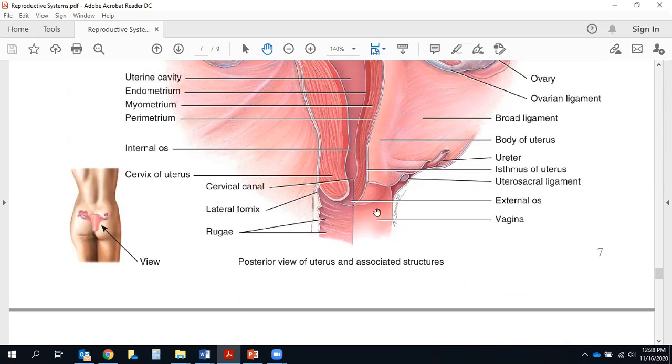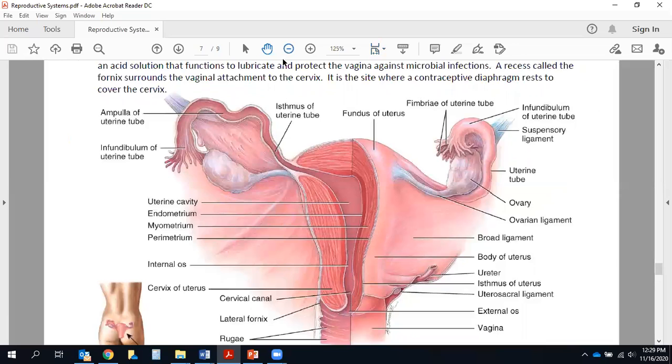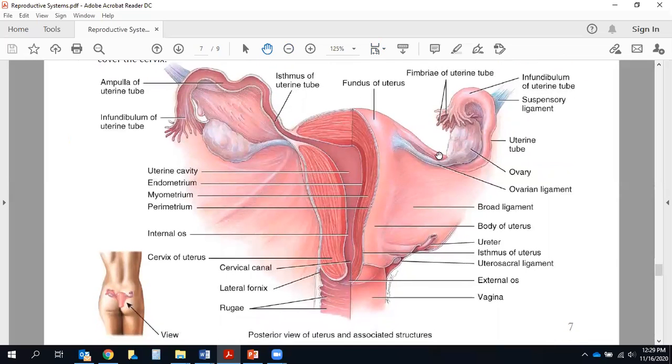The fornix — a recess surrounding the cervix's attachment to the vagina — is an important site where a contraceptive diaphragm would be placed to prevent sperm from swimming up and fertilizing an egg. This is a very important image: essentially everything in it is fair game for the exam, with the exception of the ureter, which I'm not really focusing on here. Go ahead and highlight the entire picture and put a big star on it because it's an important one.